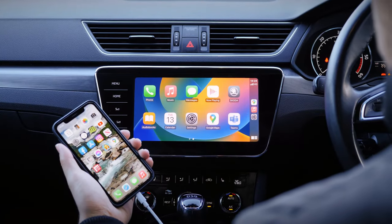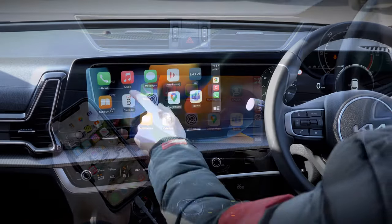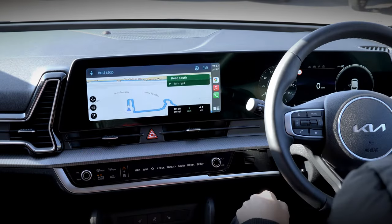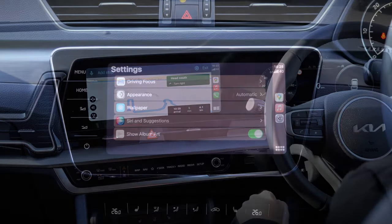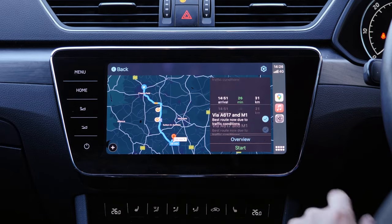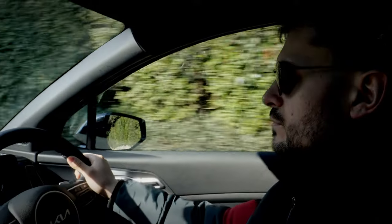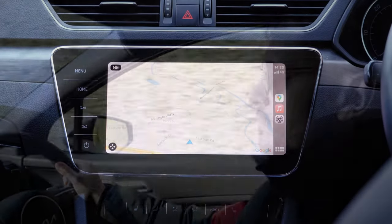Apple CarPlay is essentially a system that mirrors your smartphone onto the display screen within your car, allowing you to adjust various settings using an interface that you're already familiar with. Various apps are available, and you can even use Siri voice commands to change music, call a friend, or set a route using your chosen navigation application, allowing you to keep your full focus on the road.